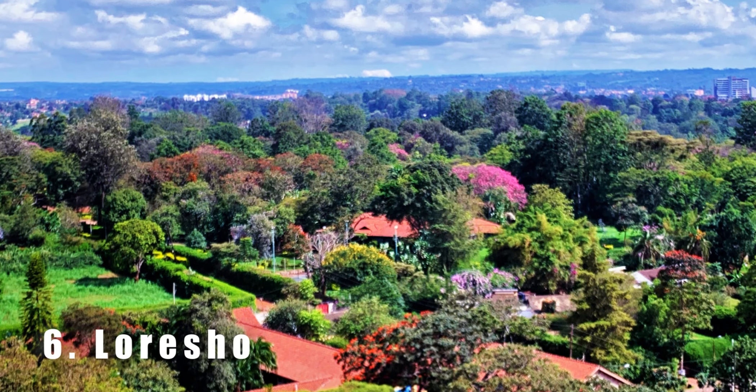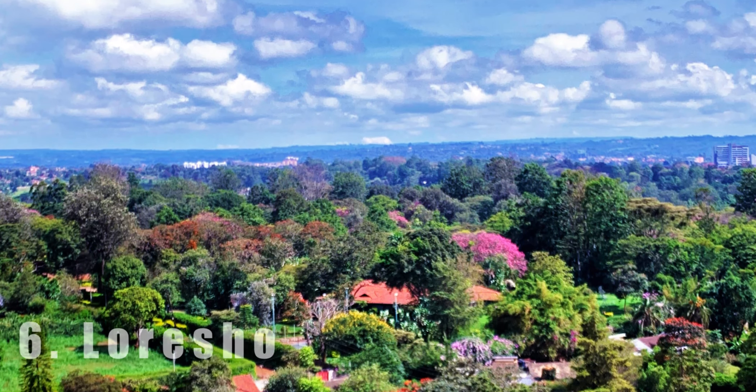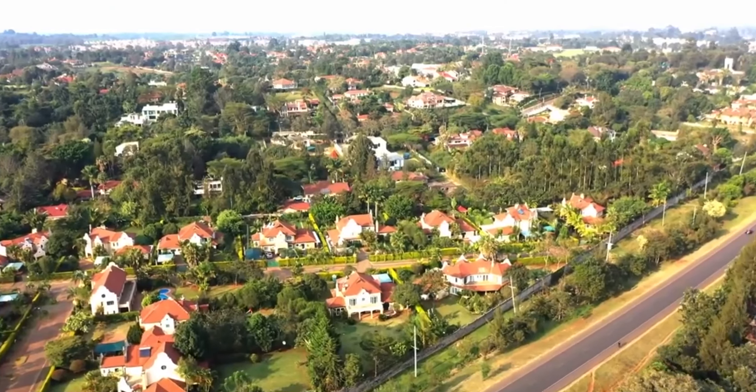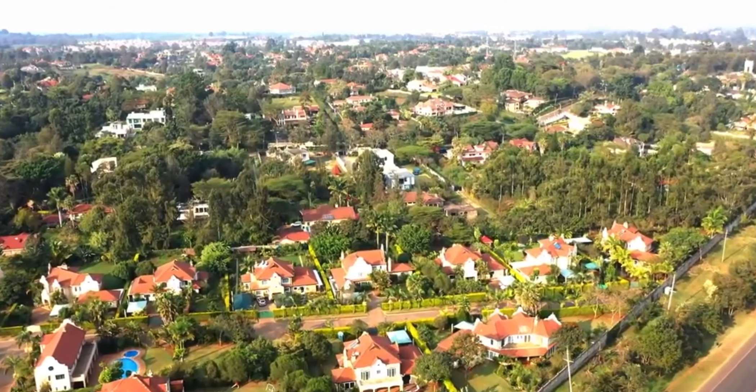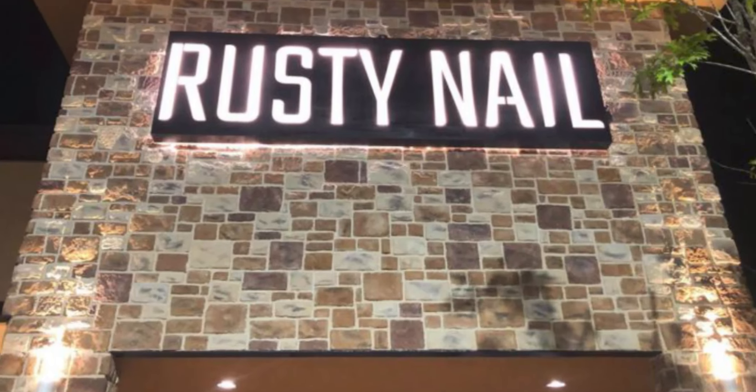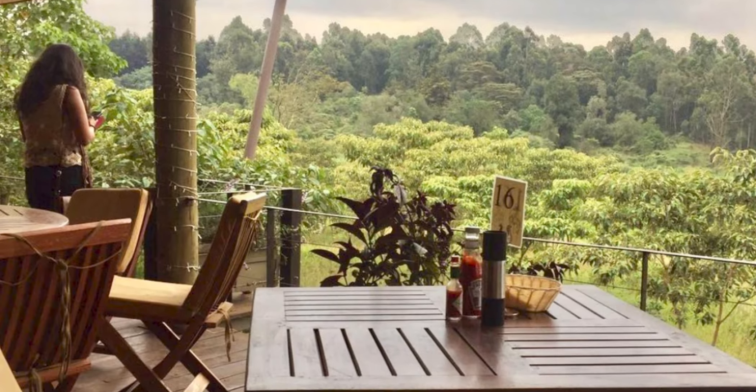Loresho is number six. Loresho is a leafy and tranquil suburb located to the west of Nairobi. It is known for its large homes and proximity to Karura Forest. Loresho has several restaurants which include the Rusty Nail and the River Cafe.